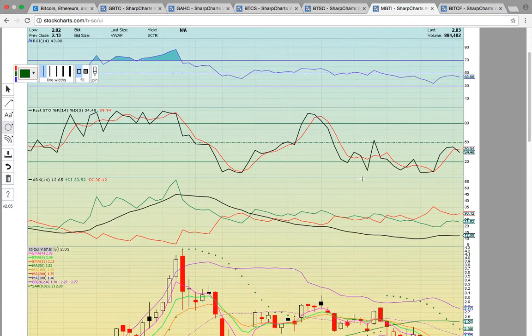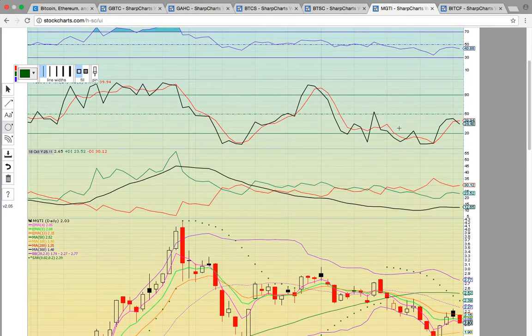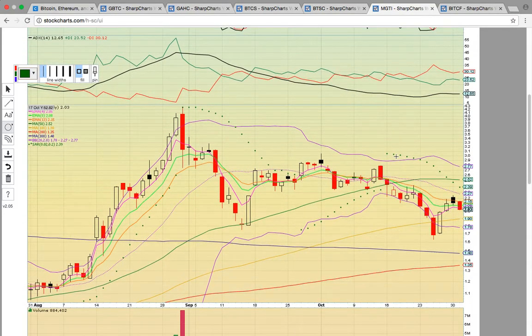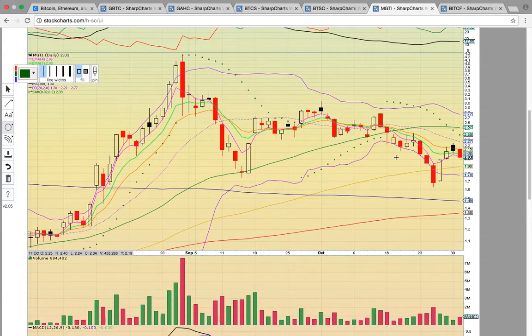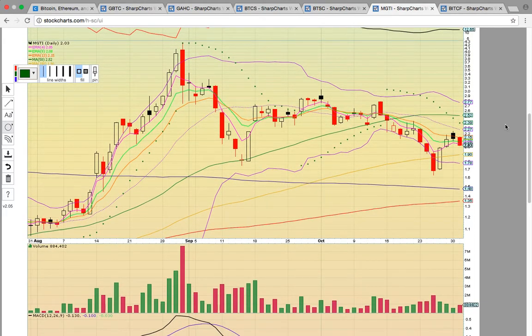MGTI has been under a lot of pressure. RSI and Fasto are not looking good — they're both below 50 and need to get above that level. It did bounce last week with a nice close above EMA4, signaling it was heating up, but then it came back down and today it's flirting with dropping back below EMA4. It needs to hold that level. Notice how the pink line was getting ready to cross the lime line but it took another pause today — the bears are still strong with this one.